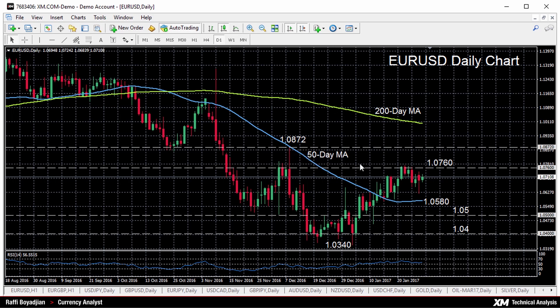If the pair was to head back down again, immediate support would likely come at the 50-day moving average, currently at 1.0580. A breach of that level would shift the near-term bias to negative and would also bring into focus the 1.05 and 1.04 handles.